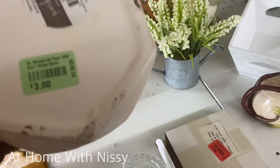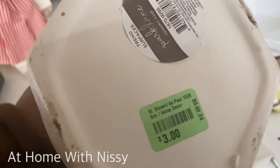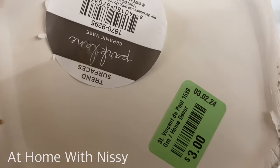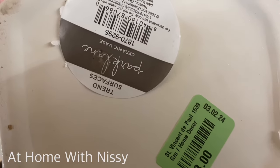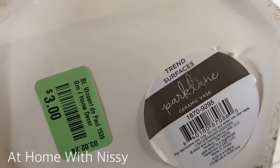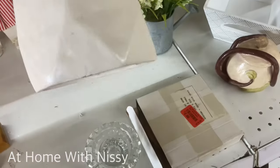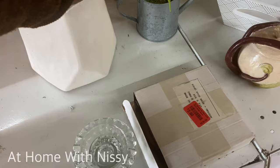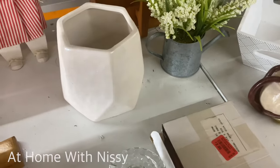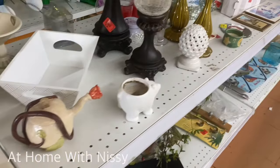Now one of the things that always catches my eye are vases. At the thrift store you can find a variety of sizes and a variety of shapes. I especially love the neutral colors and the organic shape vases. Now this one here was $3, and the green tags are 50% off, so that would have been $1.50 for that vase.